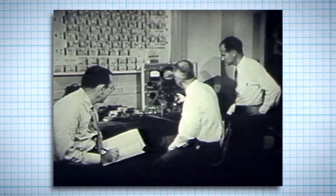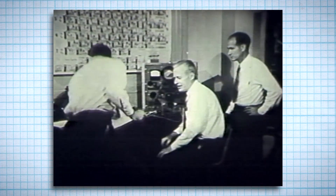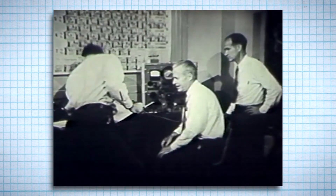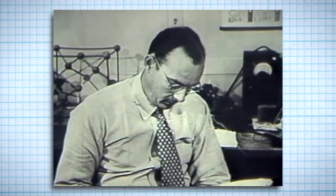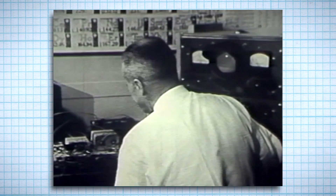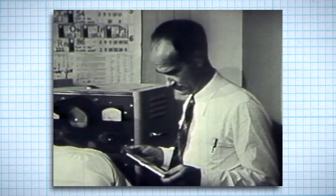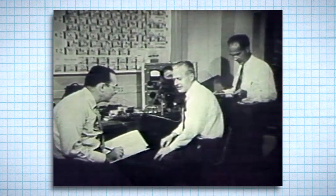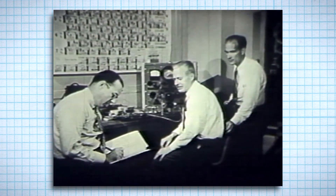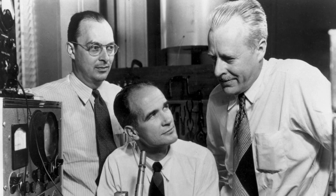Doctors Shockley, Bardeen, and Brattain and their associates at the Bell Telephone Laboratories were working on a problem in pure research — investigating the surface properties of germanium, a substance known to be a semiconductor of electricity. Their study suggested a way to amplify an electric current within a solid without a vacuum or a heating element. After months of calculations, experiments, and tests, the transistor was born. These scientists won a Nobel Prize for the invention of the first point contact transistor, which replaced the need for vacuum tubes.